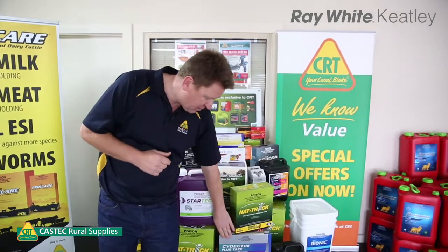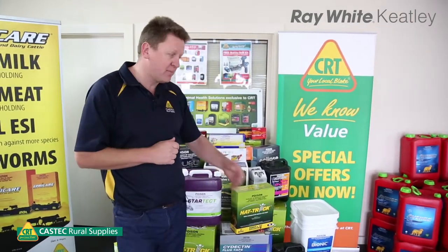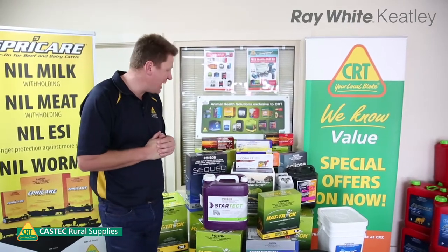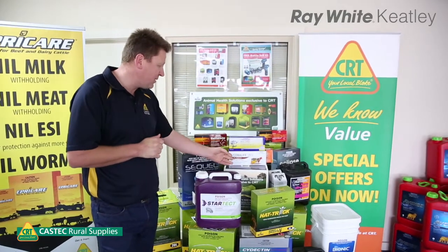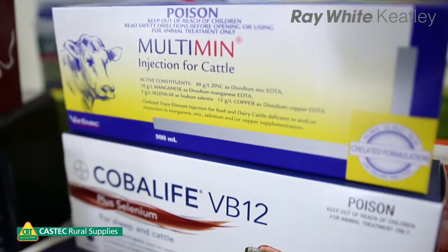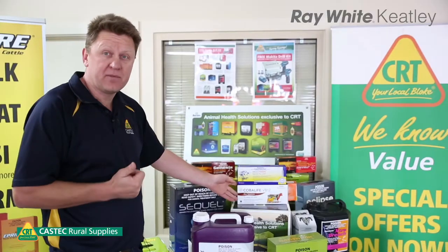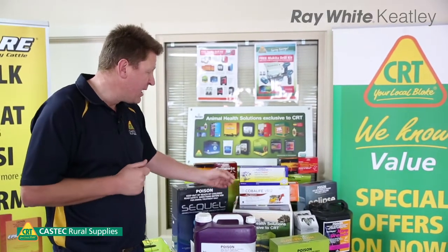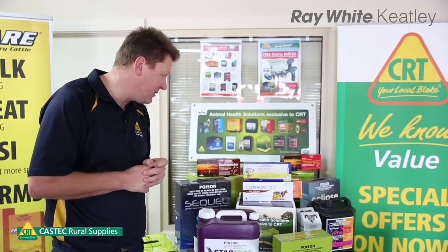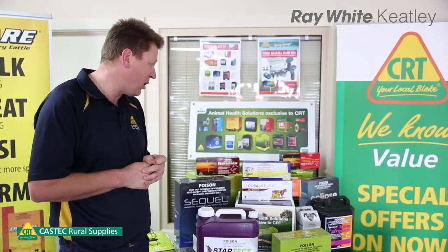The only product that will kill all of the tapeworm in lambs is an active called PrazaQuantel, and that is available mixed with Benoxydectin or Abamectin. Also a very handy treatment at weaning would be some trace elements. We have products like B12 and selenium, and multi-min. B12 is very important for feed conversion and energy production.